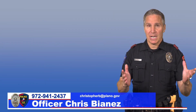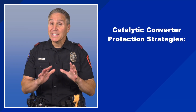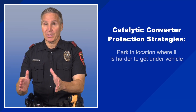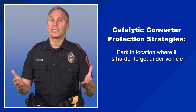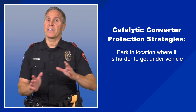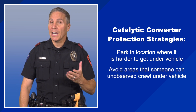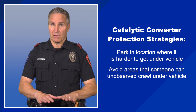However, there are some steps you can take to prevent yours from being stolen. The quickest and simplest step is to park your vehicle in a location where it's harder to get underneath the vehicle, such as near a fixed object or another vehicle. Avoid parking in places where someone could unobserved crawl under your vehicle.